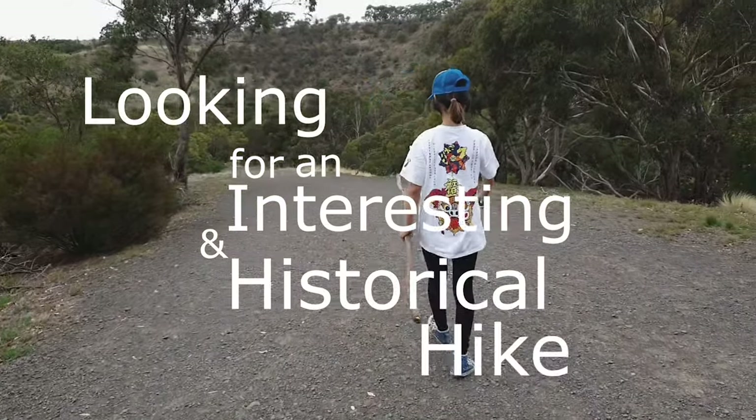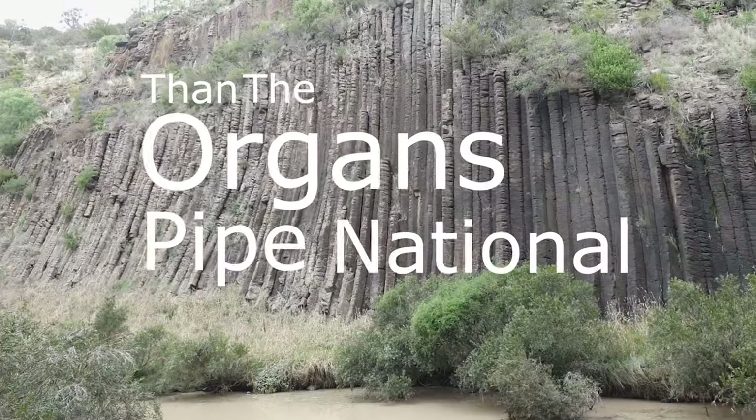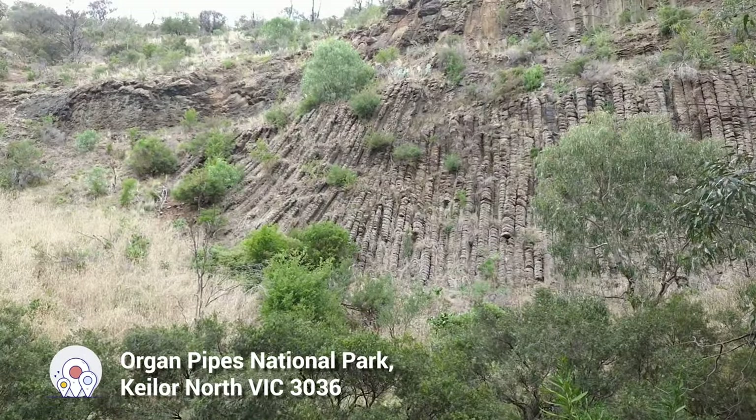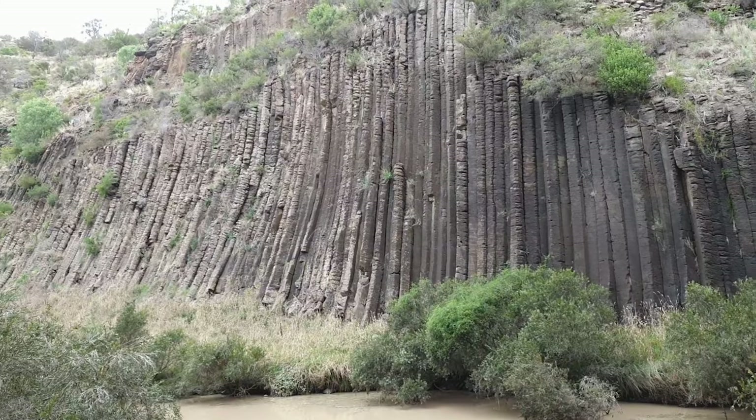Looking for an interesting and historical hike near Melbourne CBD? Then look no further than the Organs Pipe National Park. The formation of the pipes is due to its volcanic history, which was formed over a million years ago and cracked vertically.